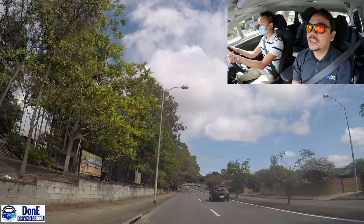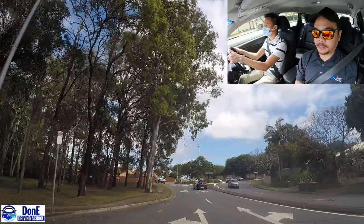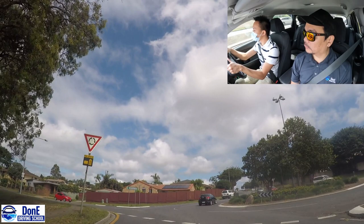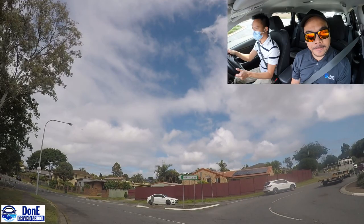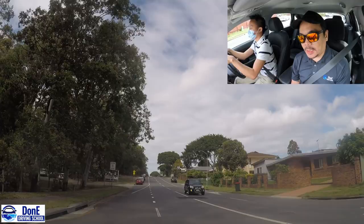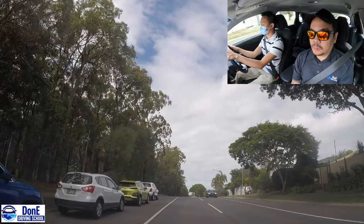Good job. It's a roundabout - can you do a first exit please, or turn left? Good job. Okay, just go straight. There are traffic lights down the road. Left turn time please. Okay, just go straight.